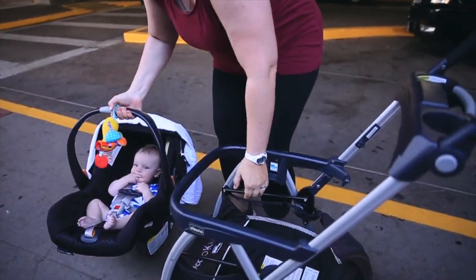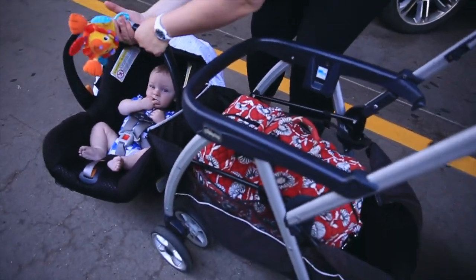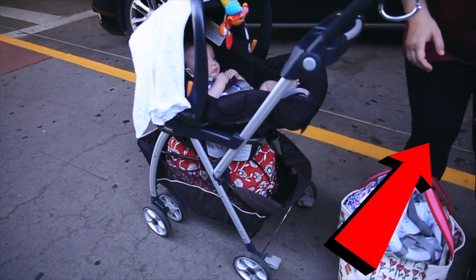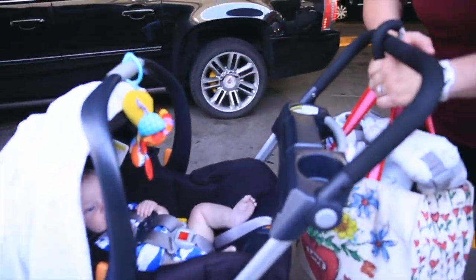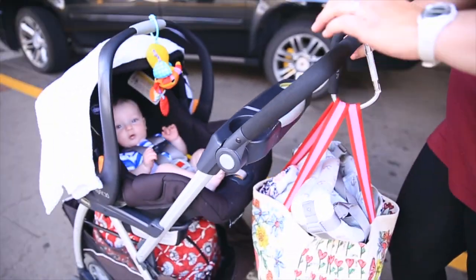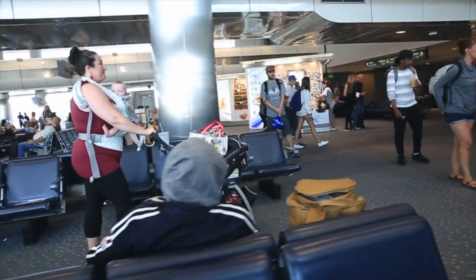Item number two: the mommy hook — we call it the mama hook. It's a giant carabiner and you can hook bags onto it; it can hold so much weight. I got mine at Target — we'll link it below — but I'd definitely recommend getting two so you can distribute the weight. Just be careful of tipping: if you have a heavy bag and you take the baby out, the whole thing can fall. But it's key to staying hands-free.